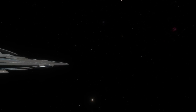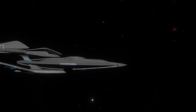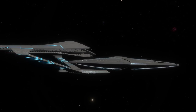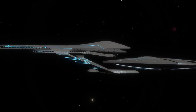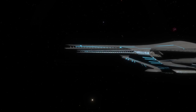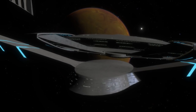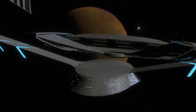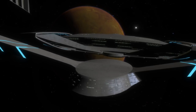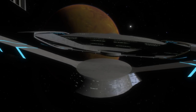Sitting at a length of 1,399.82 meters and constructed to be a city in space, this new Constitution Class was designed to be operated by 2,000 officers and crew members and could carry an additional 10,000 persons, such as crews' families, both immediate and extended, and support personnel to create a thriving colony in space.